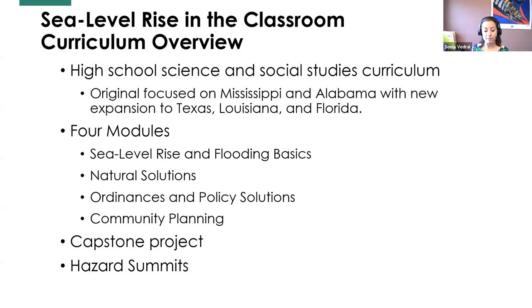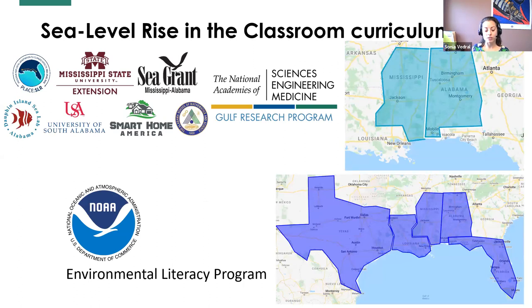During our pilot and beta testing, we had a hazard summit where students were able to present their capstone projects to a group of people. We originally focused on Mississippi and Alabama, but we have a new expansion for the rest of the Gulf. Our original project was sponsored through the National Academies of Science Gulf Research Program. We had a team of researchers and educators and worked with teachers in coastal counties to develop this curriculum, which launched and was released this past summer. We now have a new project with NOAA's Environmental Literacy Program to expand the curriculum to the rest of the Gulf.